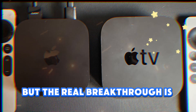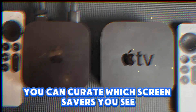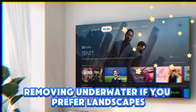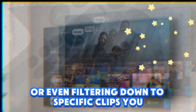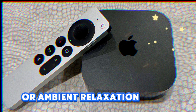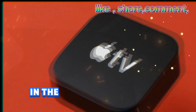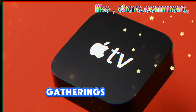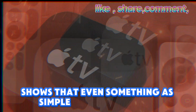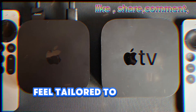But the real breakthrough is personalization. For the first time ever, you can curate which screensavers you see — hiding categories you dislike, for example removing underwater if you prefer landscapes, or even filtering down to specific clips you enjoy the most. This essentially turns your Apple TV into a personalized art gallery or ambient relaxation screen, which is especially powerful for households that often leave the TV on in the background during meals, gatherings, or when showcasing the home. Apple's attention to detail here shows that even something as simple as a screensaver becomes part of the broader vision of making Apple TV feel tailored to you, not generic.